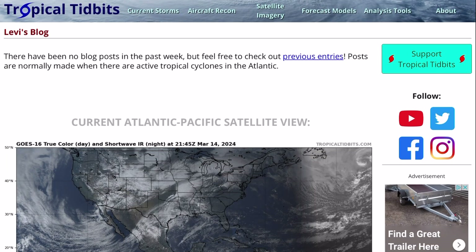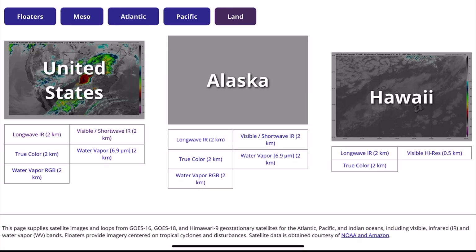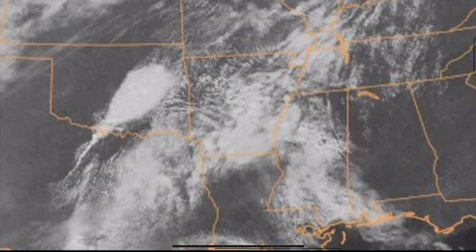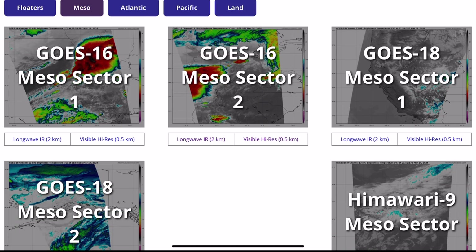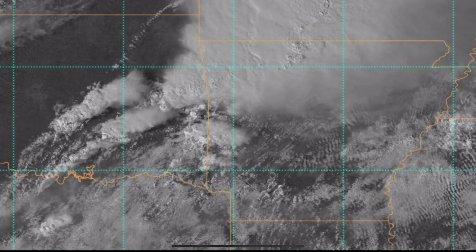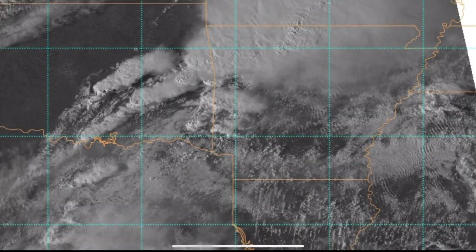One thing to do in the days leading up to the eclipse is to look at forecast model guidance for cloud cover. Tropical Tidbits is one of my favorite sites for looking at forecast model data, and they also have satellite data. If you click on satellite imagery, you can view data for land areas — click on the U.S., then visible, which gives you higher resolution data usable during the day. You can see a high-resolution satellite loop of the U.S. and exactly where cloud cover is occurring. They also have meso regions with much higher resolution satellite data, which can be very helpful especially the day of the eclipse to see where the clouds are, where they're moving, and when they might get into your area.